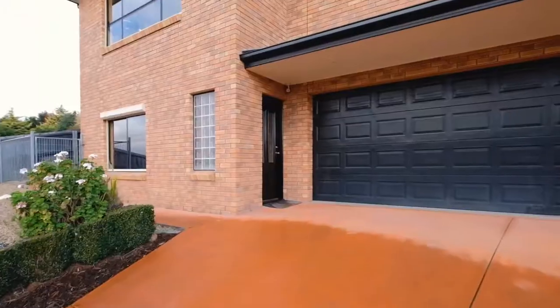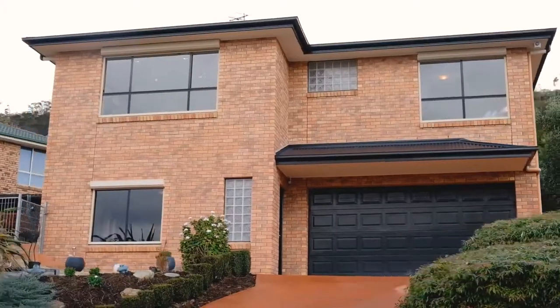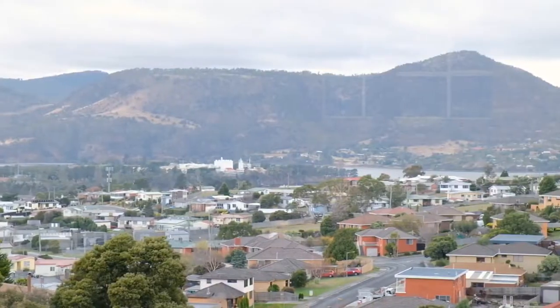We're coming to you from Claremont's best street and the property we have to show you today is absolutely breathtaking. A brick designer family home with the most amazing views you will see this year. We're excited to take you through, so let's go take a look.